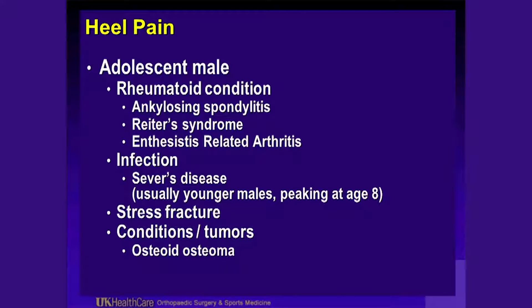This can be Sever's disease in a younger individual. But if you have a foot that's a little swollen and the history doesn't really make a lot of sense — they may have pain on awakening in the morning, first steps in the morning — think about other conditions. Rheumatologic conditions would include ankylosing spondylitis. Sometimes they don't have spine involvement and they can be HLA-B27 positive. Reiter's syndrome, or enthesitis-related arthritis.